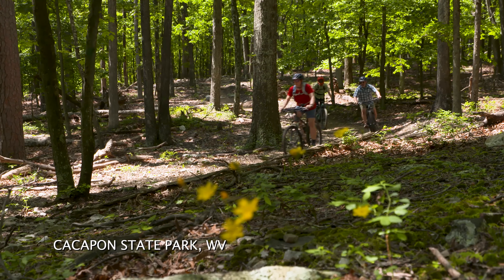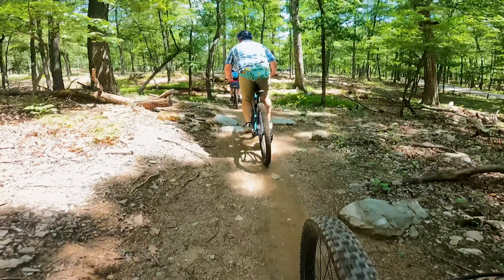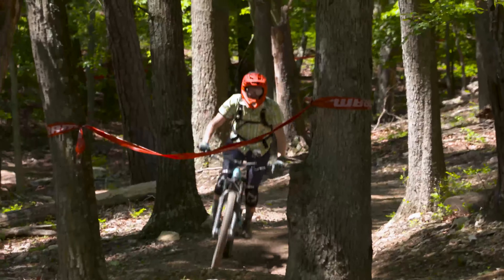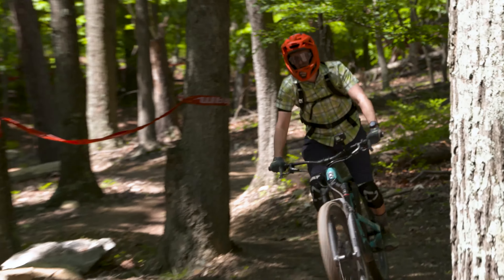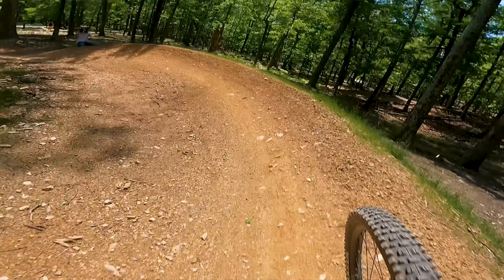There are so many things that you can do here at Cayman State Park without really having to leave the park at all. One of the biggest things Cayman State Park has to offer is the mountain bike trail system. There are over a dozen trails in place now, and over two dozen more miles of trails are going to be installed over the next two and a half years.